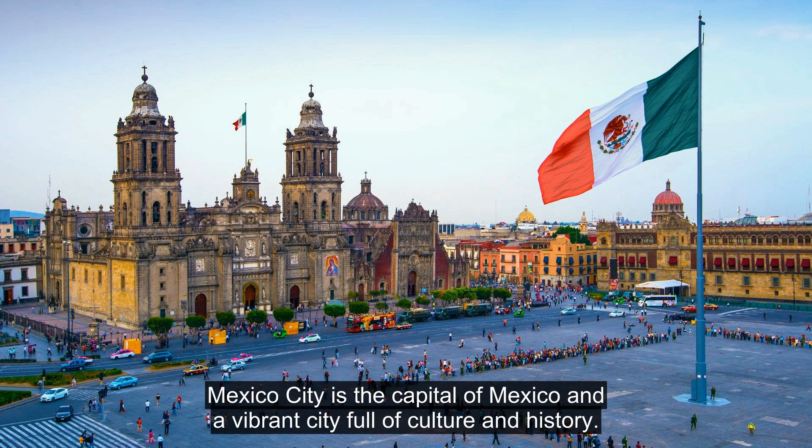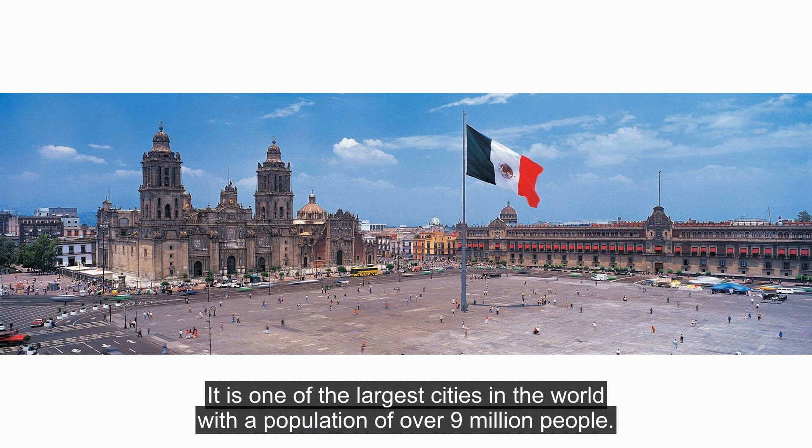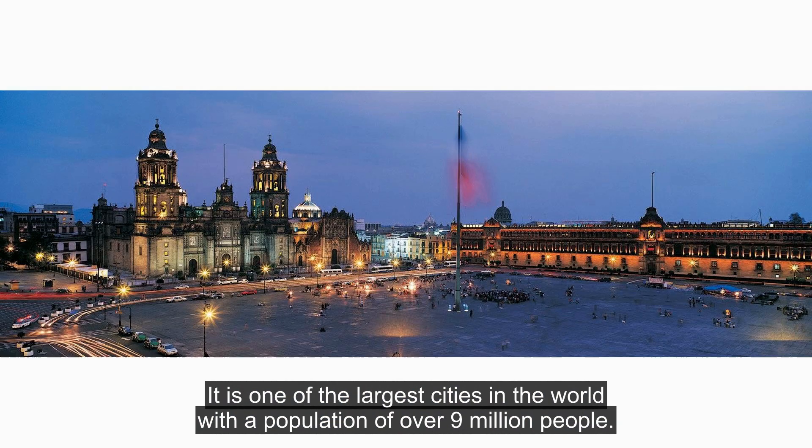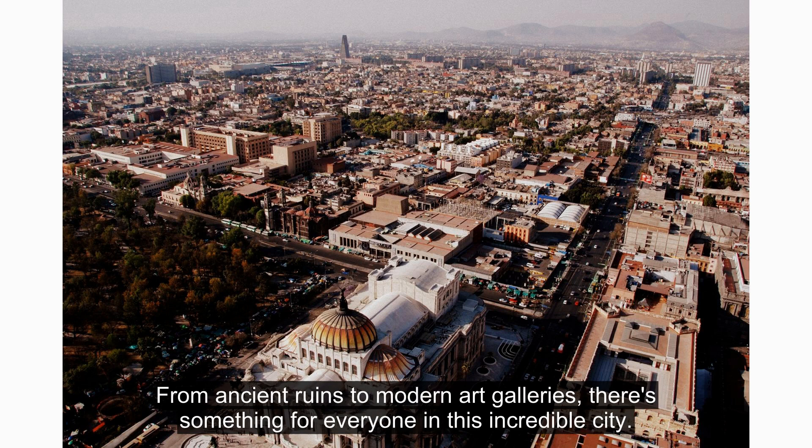Mexico City is the capital of Mexico, and a vibrant city full of culture and history. It is one of the largest cities in the world with a population of over 9 million people. With so much to explore, it's no wonder Mexico City has become a popular tourist destination. From ancient ruins to modern art galleries, there's something for everyone in this incredible city.